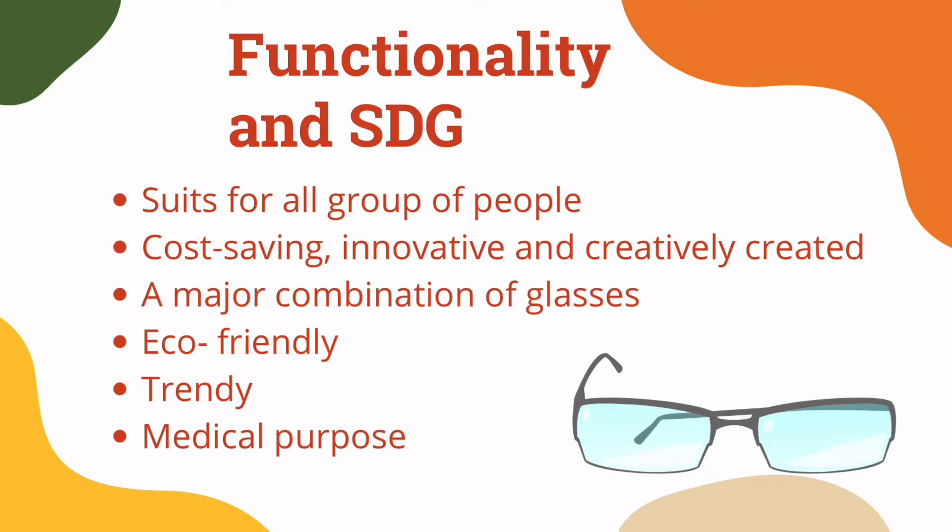Moreover, these glasses are eco-friendly and have designs aligned with current trends and fashion. Youngsters can now wear them as a fashion accessory that matches their attire. Lastly, these glasses are also used for medical purposes, where they can be used for data collection of medical reports.